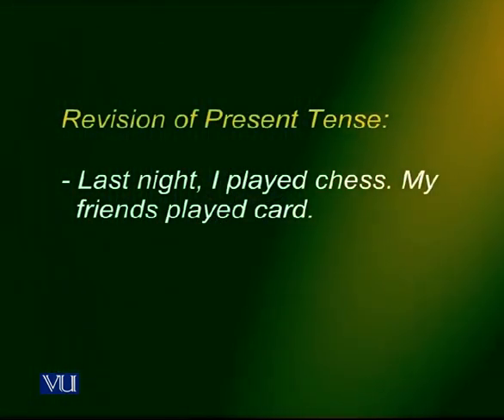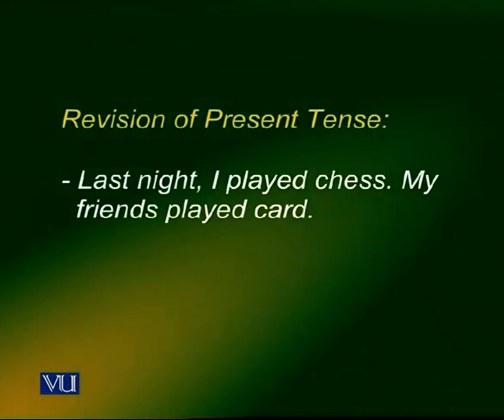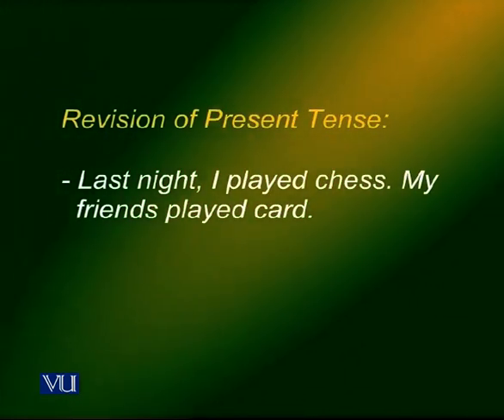Take this sentence: last night I played chess. My friends played chess. Now this sentence is in the past tense, and the past tense verb is the same for all subjects, whether the subject is singular or plural.